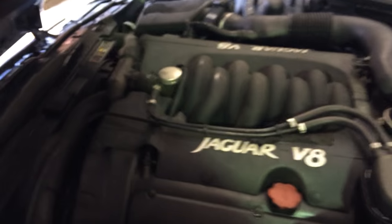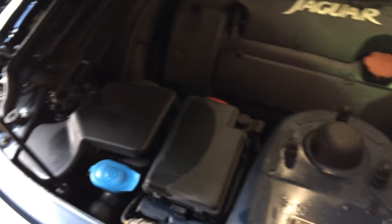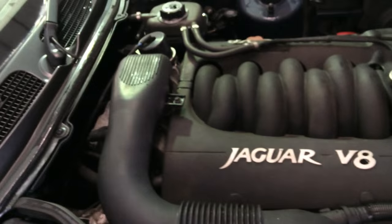Just a genuine honest engine there. There's no missing bits of trim, everything's complete. It could probably do with being detailed but it's nice to just see a natural, un-interfered with, un-messed around with engine.